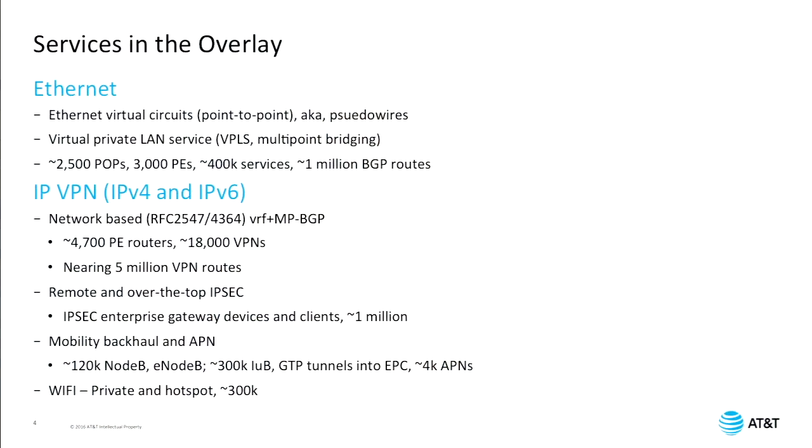Today our overlays are all built using BGP. We have Ethernet services that we offer globally — our private network services mostly in the US, but we service a lot of multinational companies with 170 POPs outside the US. For Ethernet, we provide point-to-point pseudowire services — often called Ethernet virtual circuits — and also multi-point virtual private LAN services. We have about 2,500 POPs, about 3,000 provider edge routers, around 400,000 services implemented in our Ethernet services, and they use about 1 million BGP routes to implement these.